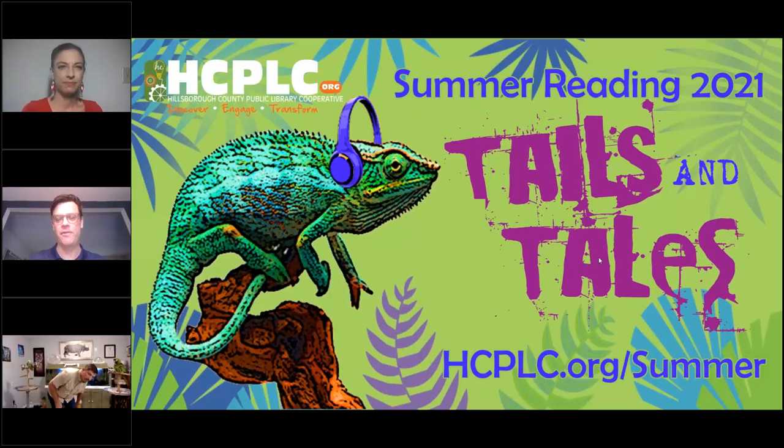Welcome to tonight's program, Shake Your Tail Feathers with Safari Todd. We are very excited, and I know you all are as well. I'm joined tonight by Regina from our library system and Safari Todd.